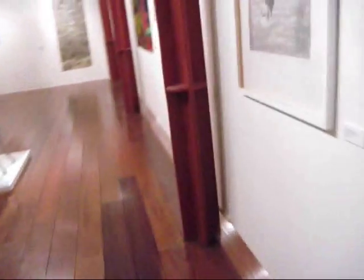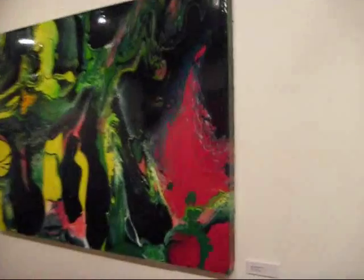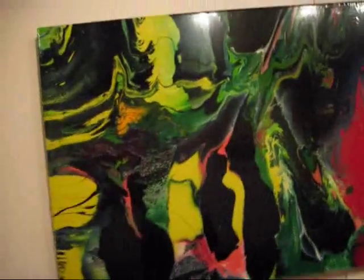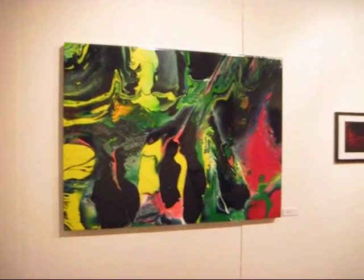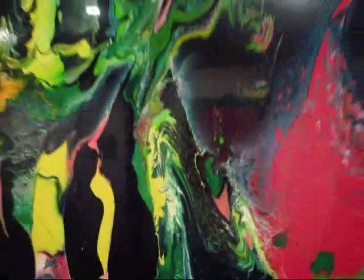And around here, this is the one that really caught my eye. I just love the colours in this and that whole glossy look. That's actually MDF with gloss paint.